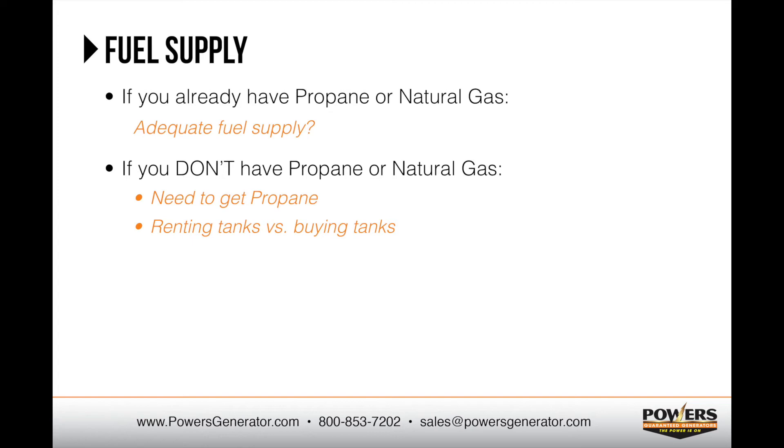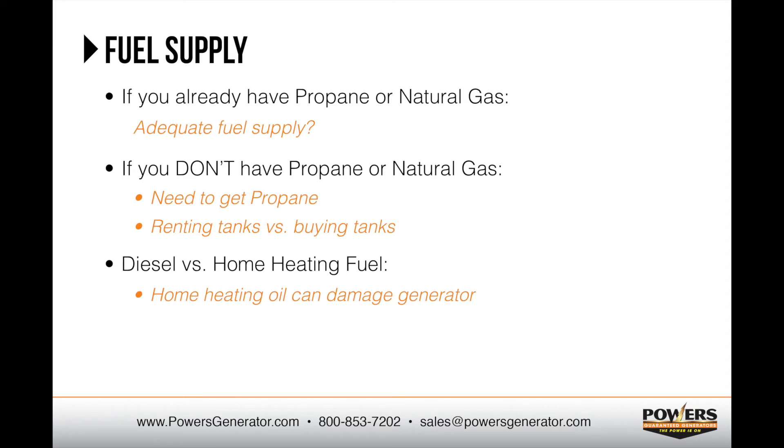If you would rather purchase the propane tanks, we can often coordinate that for you. This option is not what most people opt for because of the upfront cost, however owning your tank gives you the advantage of shopping around for the best fuel price when it comes time for a fill. We're often asked about using home heating oil in a diesel generator. Although diesel and home heating oil are similar, they are not the same. Using home heating oil in a diesel generator can damage the engine components and would void the warranty. Also, diesel generators sized for a typical residence cost about double that of a similar sized propane or natural gas generator, making them usually cost prohibitive for most homeowners.